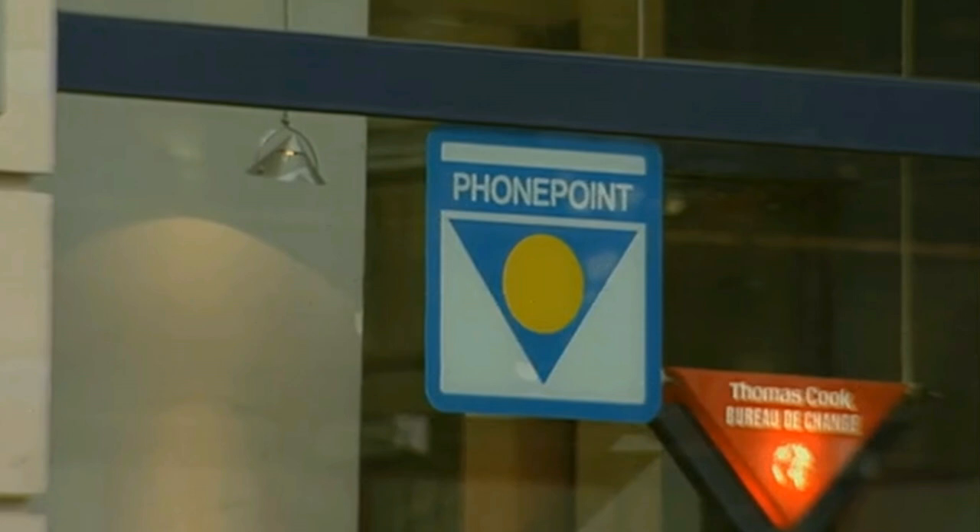PhonePoint was the first Telepoint service when it launched in August of 1989. A handset cost £245 and a base station cost £195. Customers also had to pay a £20 connection charge with a monthly rental of £8.